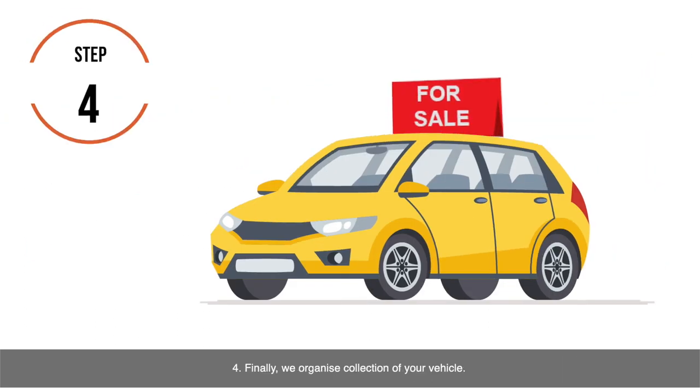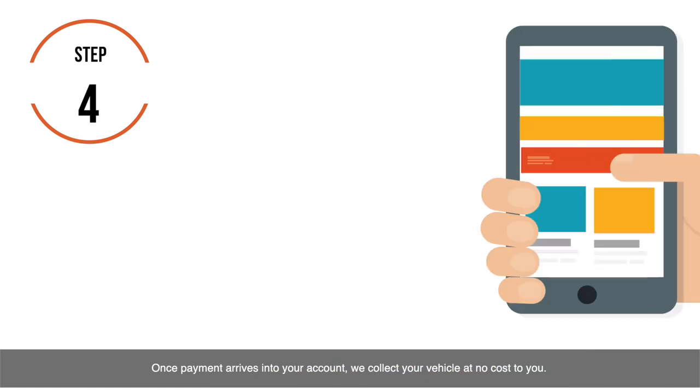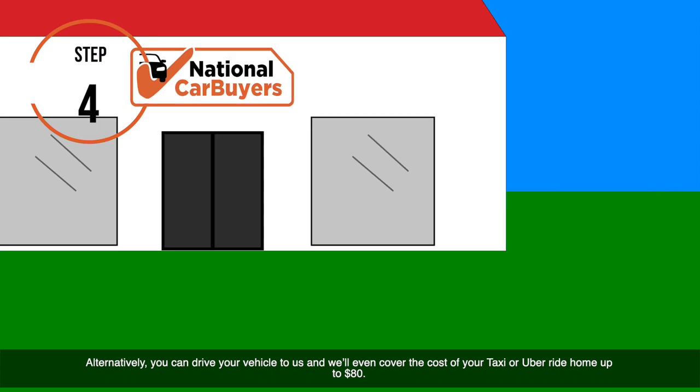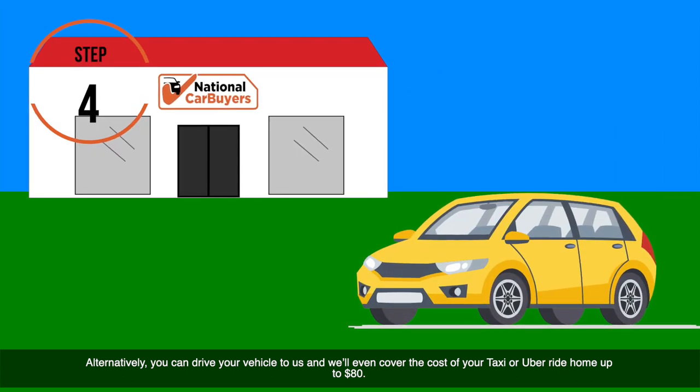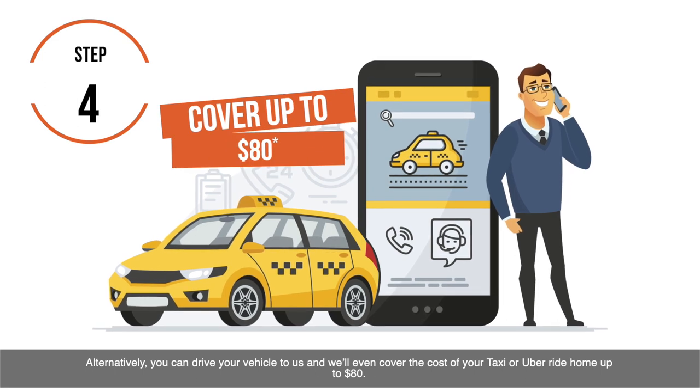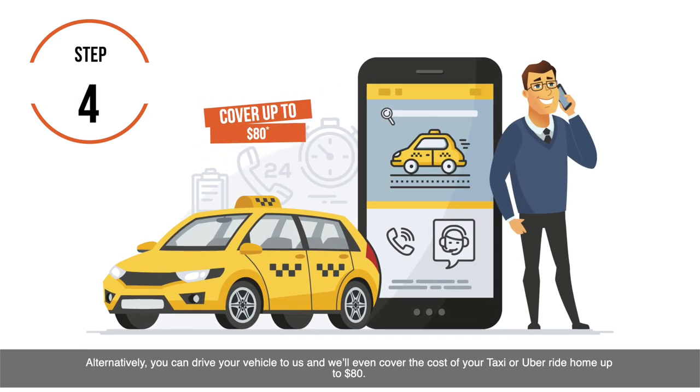Step 4: Finally, we organise collection of your vehicle. Once payment arrives into your account, we collect your vehicle at no cost to you. Alternatively, you can drive your vehicle to us, and we'll even cover the cost of your taxi or Uber ride home up to $80.